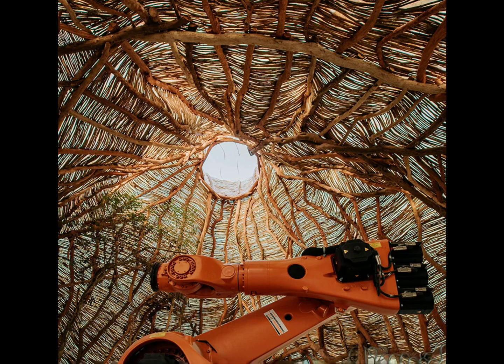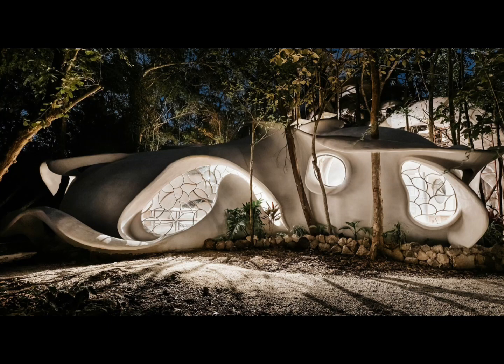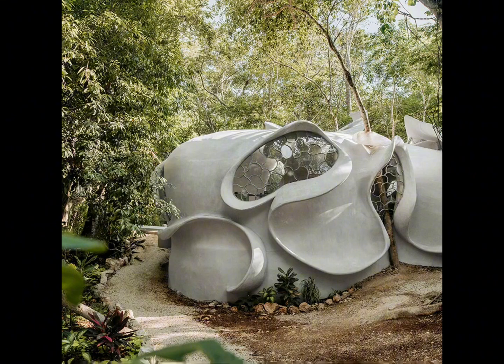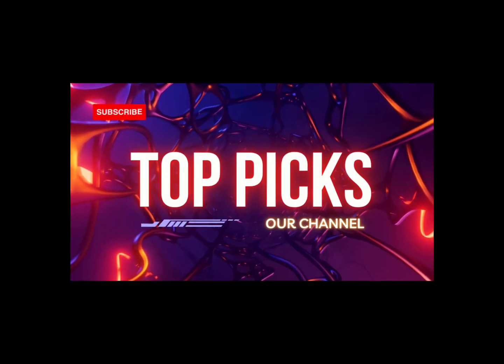It houses 3D printers, thermoforming machines, laser cutters, and water jets. A synergy between Roth Architecture's research and development and construction teams creates rapid prototyping, moulding, and advanced construction.